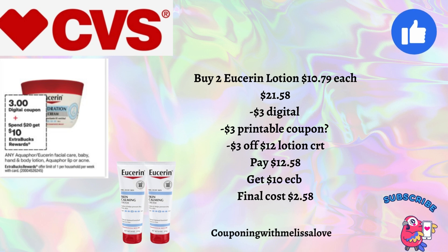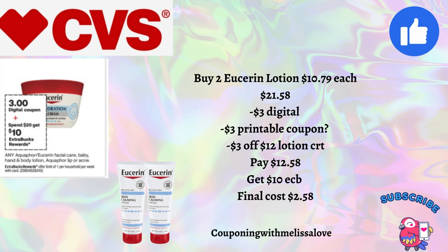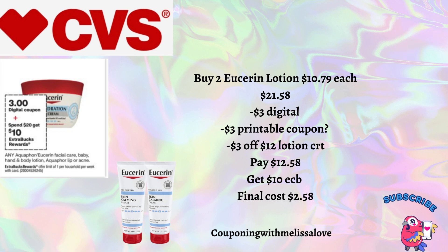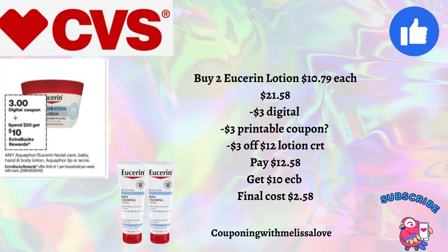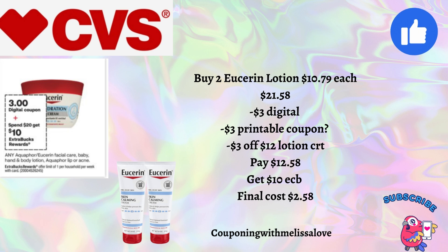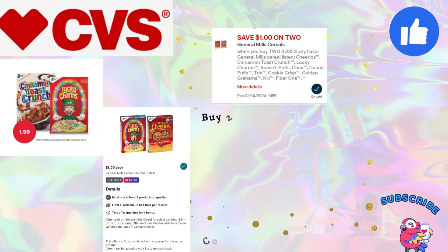Our next deal is on the Eucerin and Aquaphor products — when you spend $20 you'll get back a $10 Extra Buck, offer limit one per household per week. Pick up two Eucerin lotions at $10.79 each — total $21.58. We're expecting a $3 digital coupon on Sunday, and check coupons.com for a $3 printable. If you have the $3 off $12 lotion CRT, you'll pay $12.58 and get back that $10 Extra Buck, making the final cost just $2.58 for both — a great deal compared to paying $21.